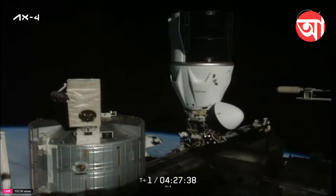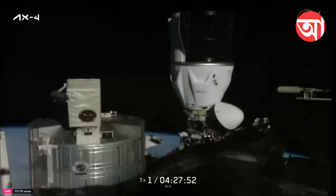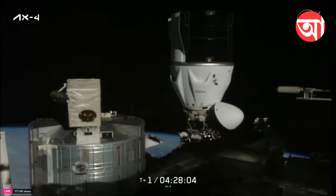From Axiom Mission 1 through Axiom Mission 4, the International Space Station will have welcomed 14 different private astronaut crew members representing 11 different nations, showing how private astronaut missions truly expand access to the ISS for more nations, people, and opportunities. The mission elapsed clock reads T-plus one day, four hours, twenty-eight minutes.